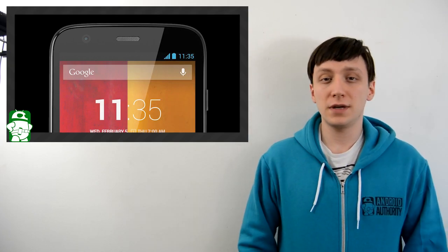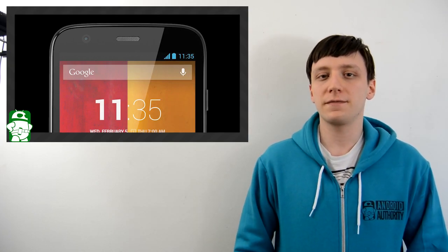Hello again ladies and gentlemen, I'm Joe Hendy. It's Sunday and I hope everyone's been having a fun weekend. How about we end it the right way by giving away some free stuff?